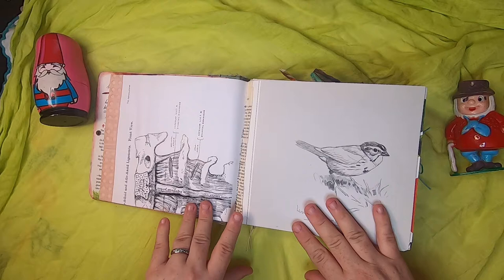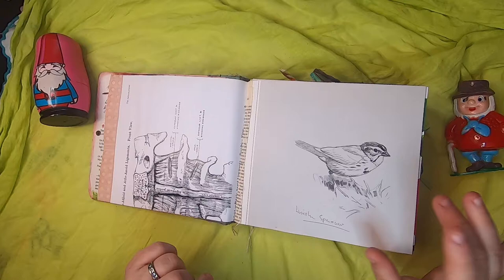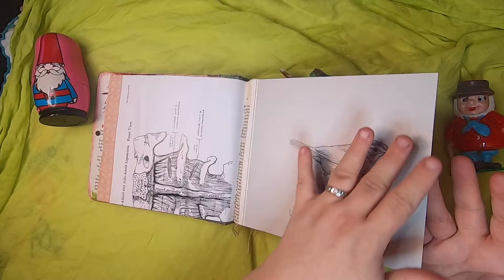Throughout the series of journals you'll see that I've used a lot of Gray's Anatomy imagery, especially in these larger books, because I have a really huge copy of Gray's Anatomy and the illustrations are amazing. On this side we have a Lincoln sparrow illustration and just lots of journaling space.